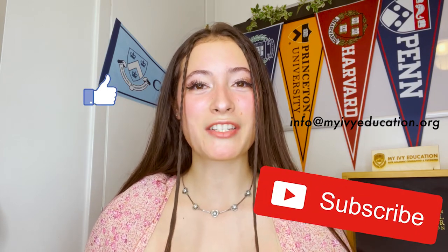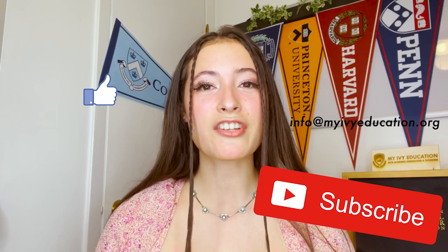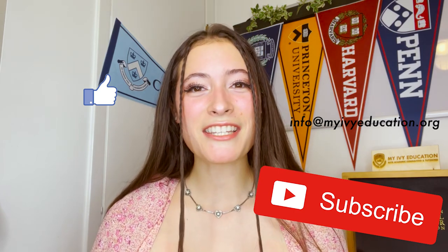It is college application season pretty much already. Back to school basically means college apps are right around the corner. So if you need any help with applying, I've got your back. You can reach out to me at any time. I do essay editing and anything you might need in terms of college counseling. Be sure to like this video and subscribe because I'm going to be bringing you so much good content about applying to college and what it takes to get into the Ivy League.